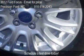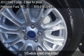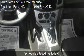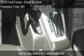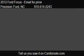Find us at 945 N Main Street Highway 421 in Lillington, North Carolina, on our website, or check us out on carsforsale.com.